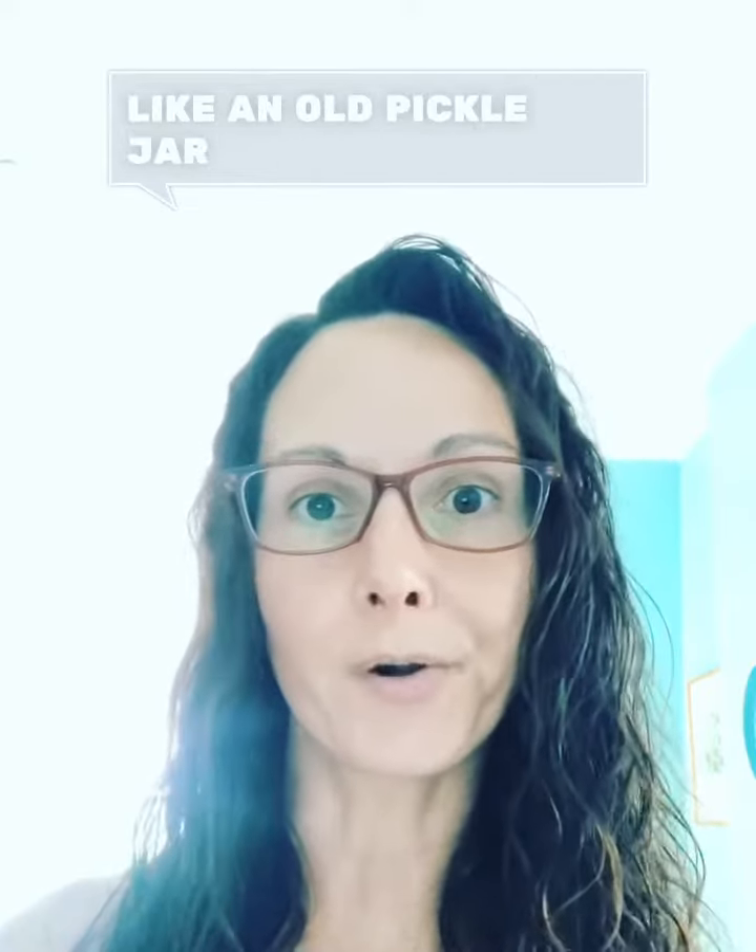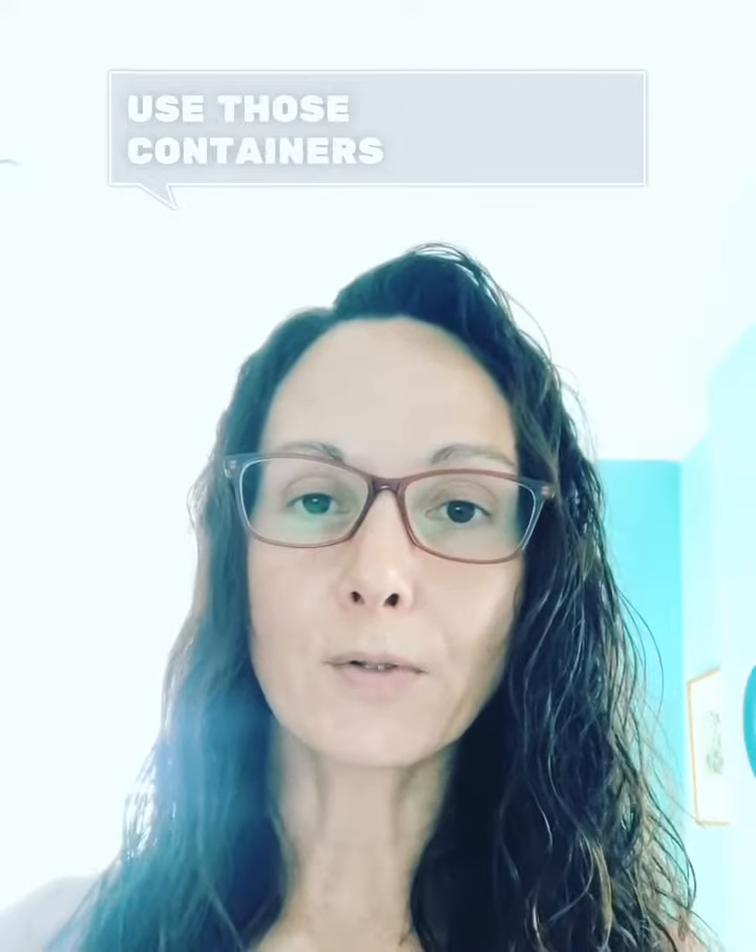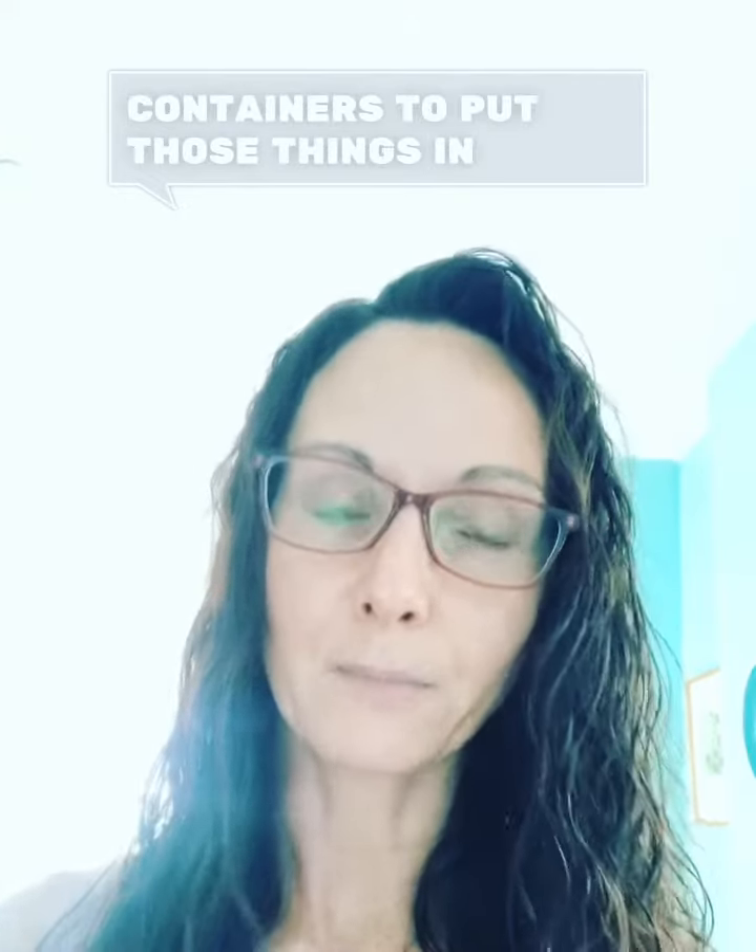I save old pickle jars or mason jars and use those containers. And if you like these tips, I do have a newsletter — sign up for my newsletter and I'm going to put a quick wellness tip in it weekly.